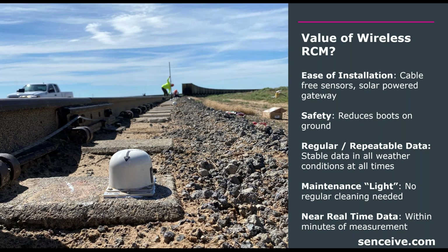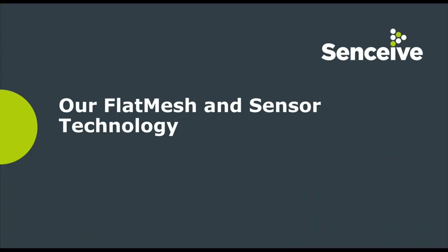Third, regular and repeatable data — receiving data when you need it, in all weather conditions, through the night. This instrumentation is designed to be rugged, standalone, and reliable. Fourth, maintenance light — not maintenance free, but maintenance light. No regular cleaning is needed as with survey prisms, total station lenses, or checking that cabling hasn't been tripped or broken. Fifth, near real-time data — information received within minutes of measurement rather than needing to deploy a crew along the rail.